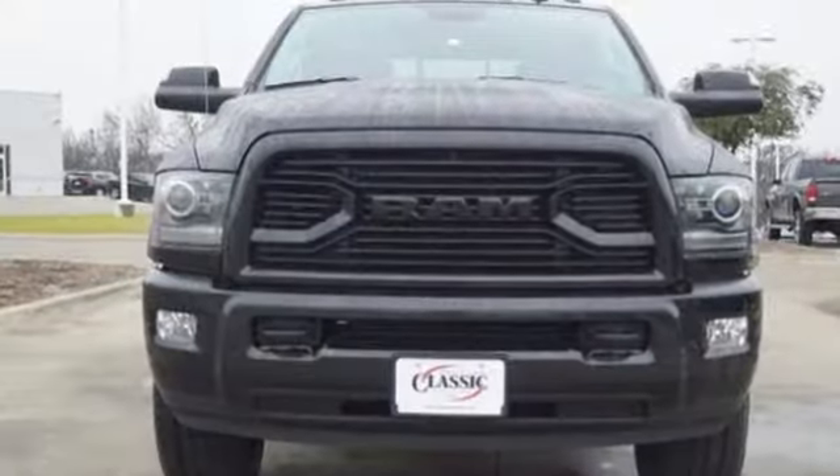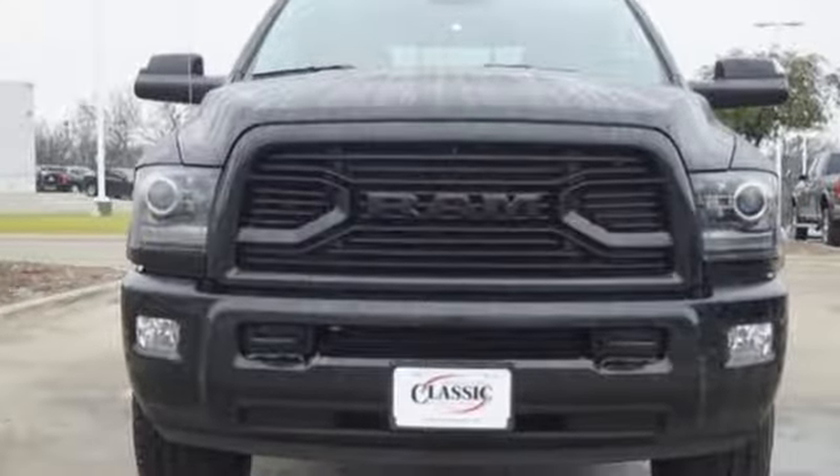Ram works hard, plays harder. See what it can do when you take it for a test drive.